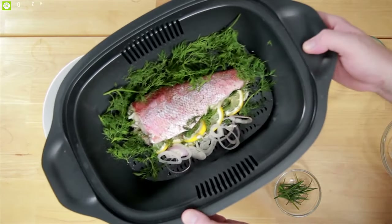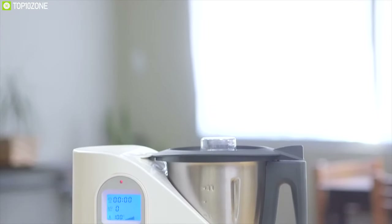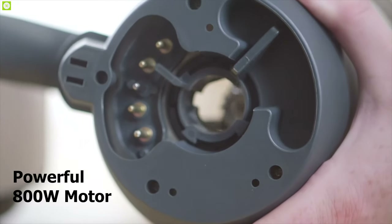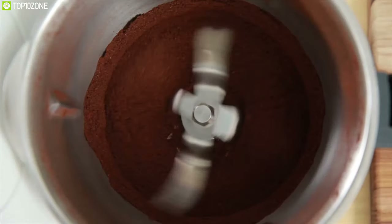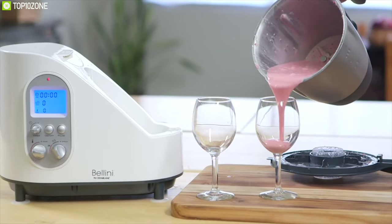Add some versatility to your kitchen and make your cooking efficient with the Bellini Kitchen Master, a unique kitchen appliance that changes the way you cook. It comes with a powerful 800-watt motor which allows you to chop, mince, whip, knead, blend, stir, and crush ice to prepare your meal without any hassle.